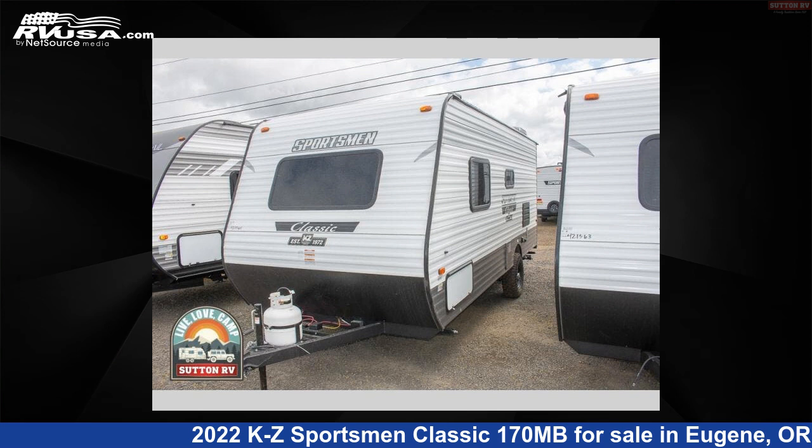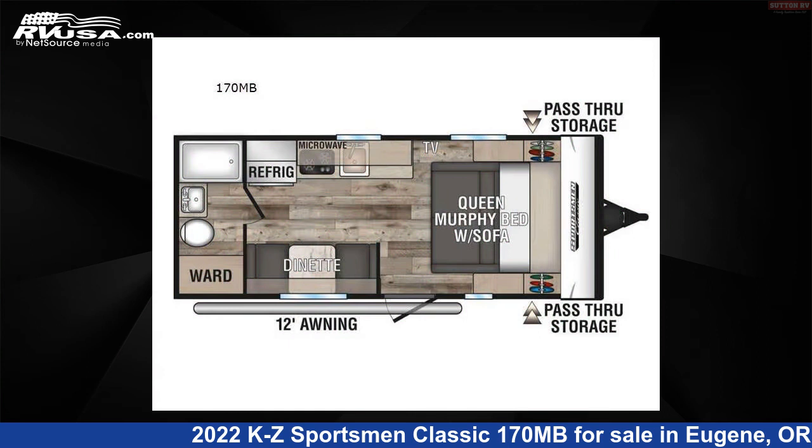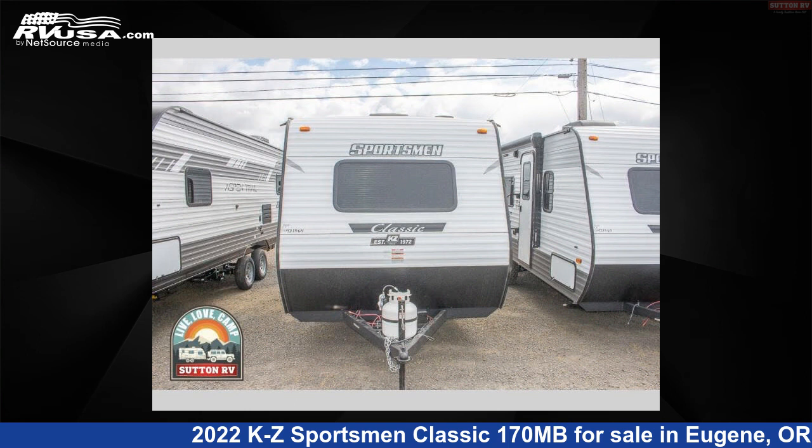This 2022 KZ Sportsman Classic 170 MB is a Travel Trailer RV. It is located in Eugene, Oregon 97402, and is offered for sale by Sutton RV.